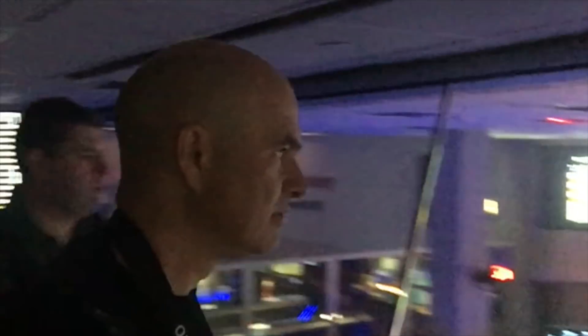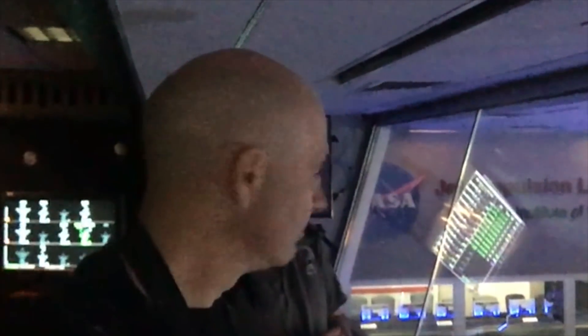That green light above the door means we're running on normal mains electricity right now. This building has backup power — if it went red it would mean we're using the backup, which is a massive battery-powered UPS in this building.